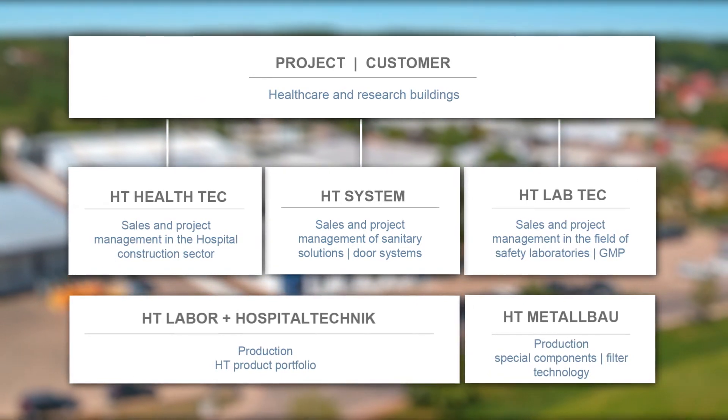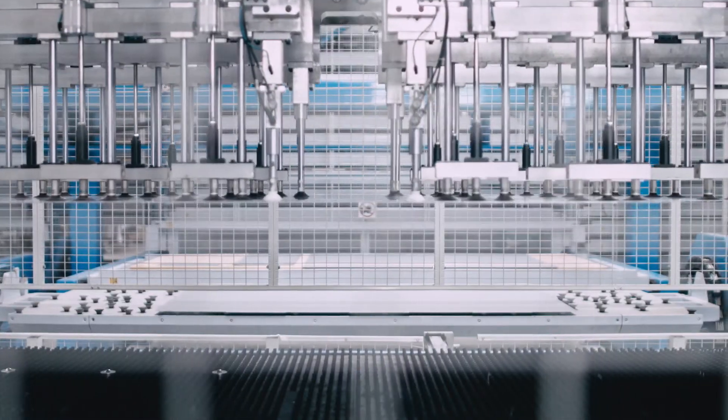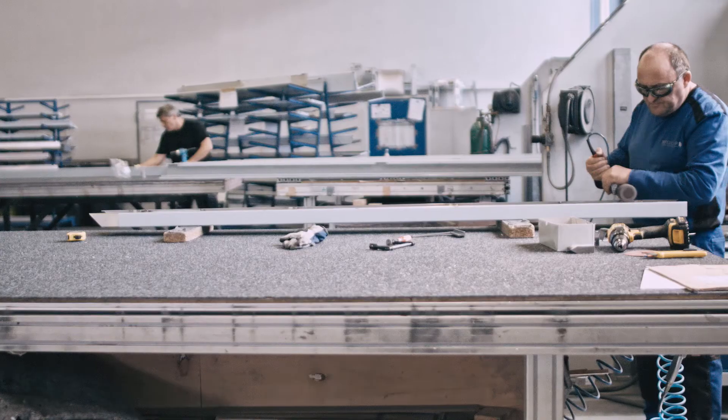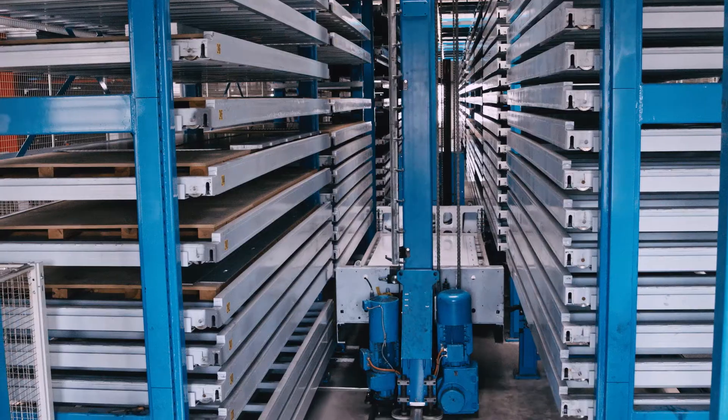Our logistics center as well as installation and service are also part of our offering. In our modern production center, we work on components from batch size 1 in the highest quality and the shortest possible time. Our production is an effective combination of the latest degree of automation and our employees' know-how.